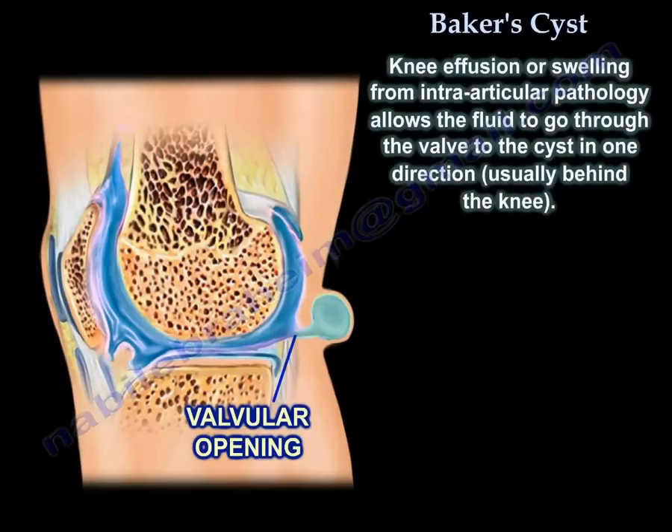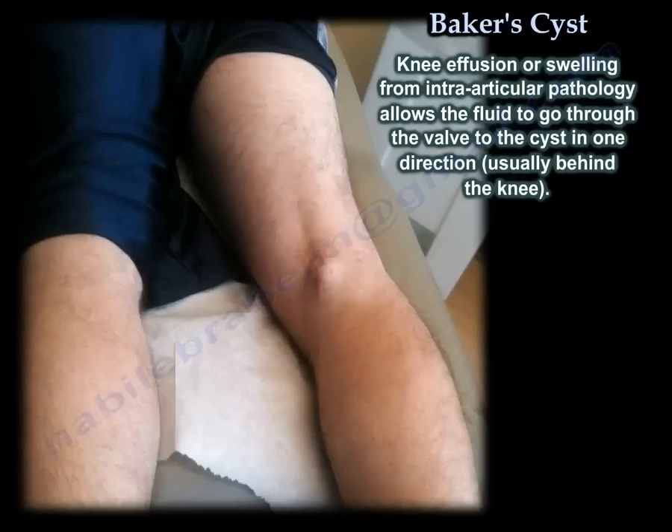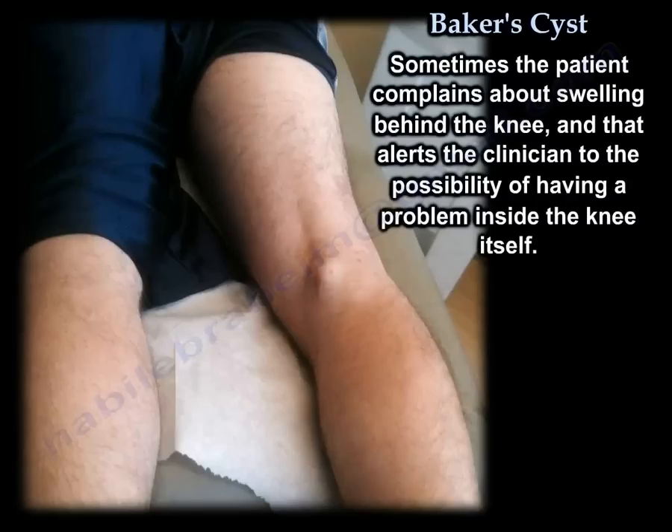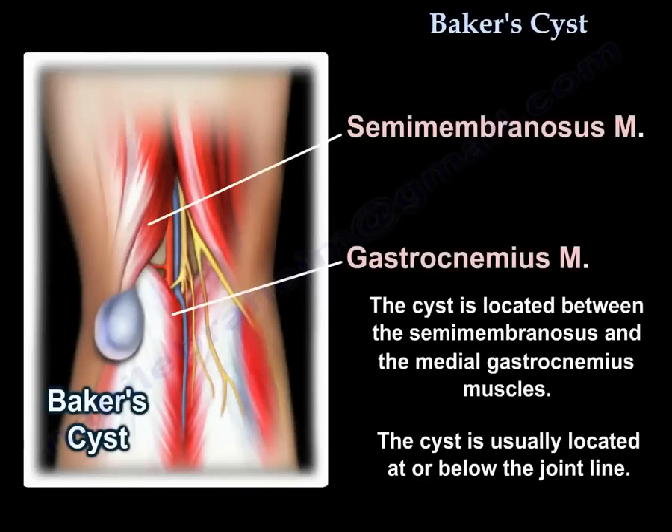Knee effusion or swelling from intraarticular pathology allows the fluid to go through the valve to the cyst in one direction, and that direction is usually behind the knee. Sometimes the patient complains about swelling behind the knee, which alerts the clinician to the possibility of a problem inside the knee itself. The cyst is located between the semimembranosus and the medial gastrocnemius muscle, usually at or below the joint line.